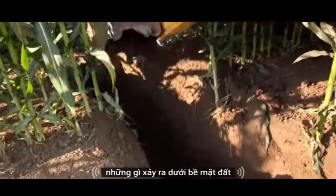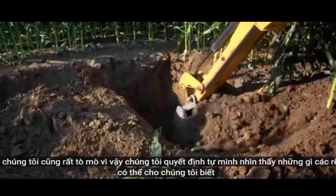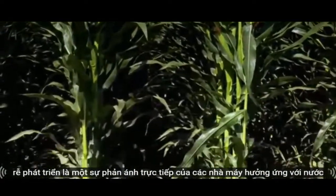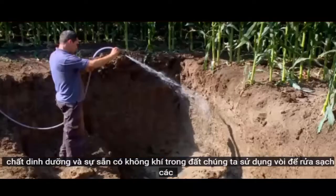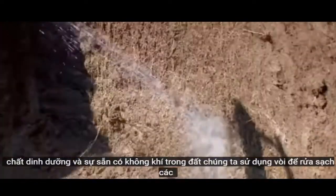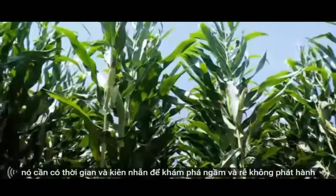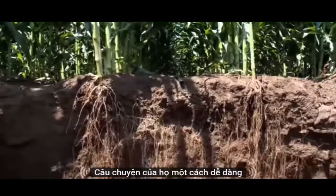What happens under the soil surface? We are also curious, so we decided to see for ourselves what the roots can tell us. Root development is a direct reflection of the plant's response to the water, nutrients and air availability in the soil. We used a hose to wash off the soil and expose the fine roots one by one. It takes time and patience to explore underground, and roots don't release their story easily.